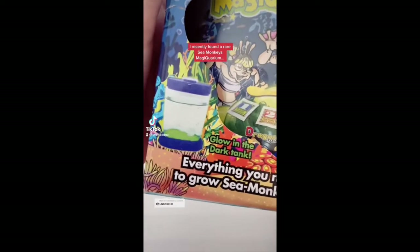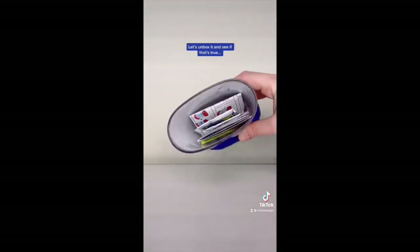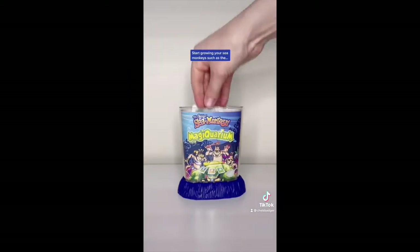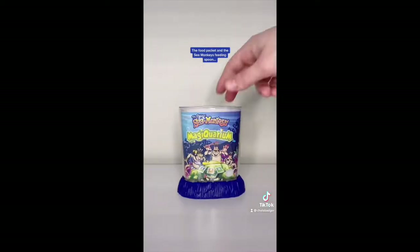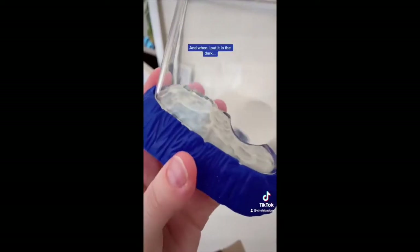I recently found a rare Sea Monkey's Magic Wareham online, so obviously I had to order it. This tank is meant to glow in the dark, so let's unbox it and see if that's true. This kit comes with everything you need to start growing your Sea Monkeys, such as the instructions, the water purifier, the eggs, the food packet and the Sea Monkey's feeding spoon. It also has a super cute magnifying lid on the top and when I put it in the dark, I couldn't believe it because it actually glows!